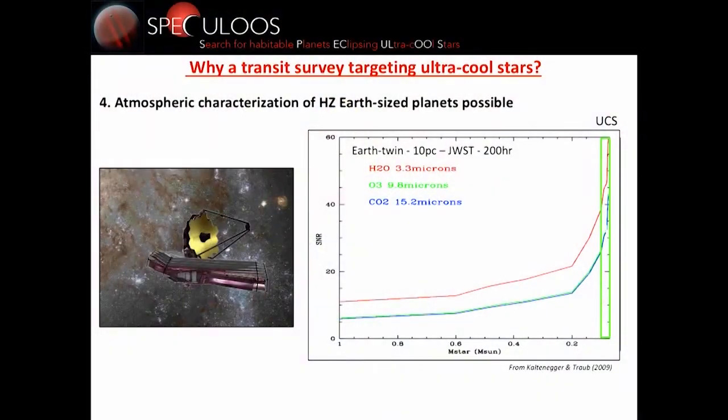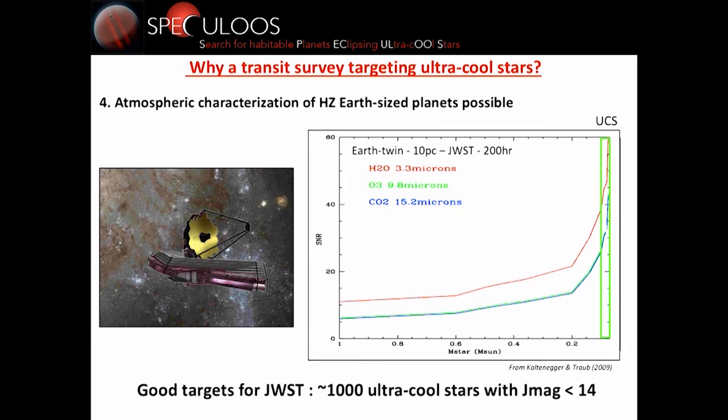Here are results based on a study by Kaltenegger and Traub in 2009 for an Earth-twin at 10 parsec. You have the signal-to-noise ratio computed assuming 200 hours on James Webb, shown as a function of host star mass. From one solar mass down to about 0.4, it doesn't change much. But when you enter the low-mass red dwarf regime, it increases drastically, and it peaks in the ultra-cool stars regime.